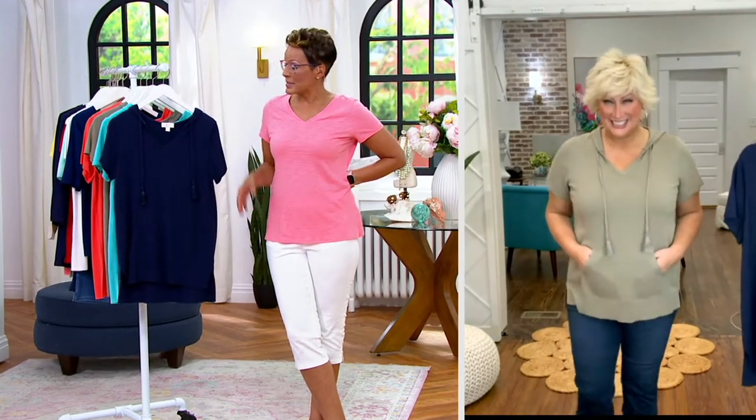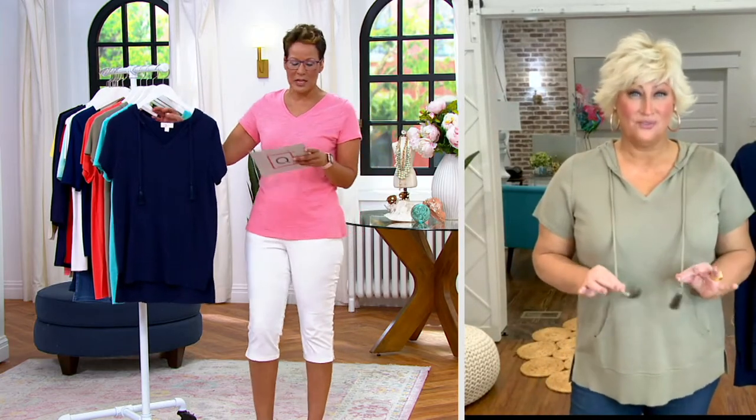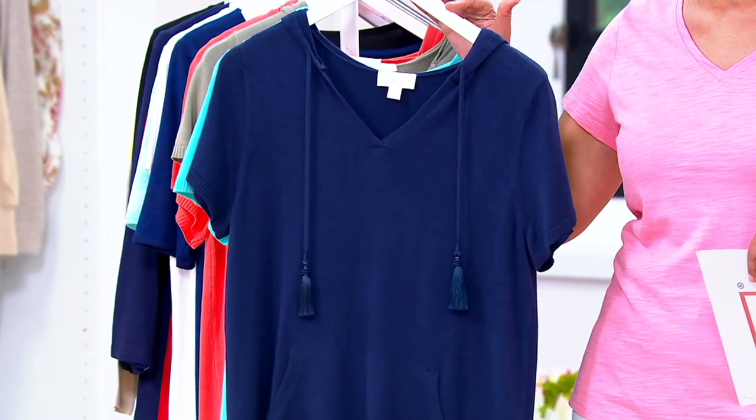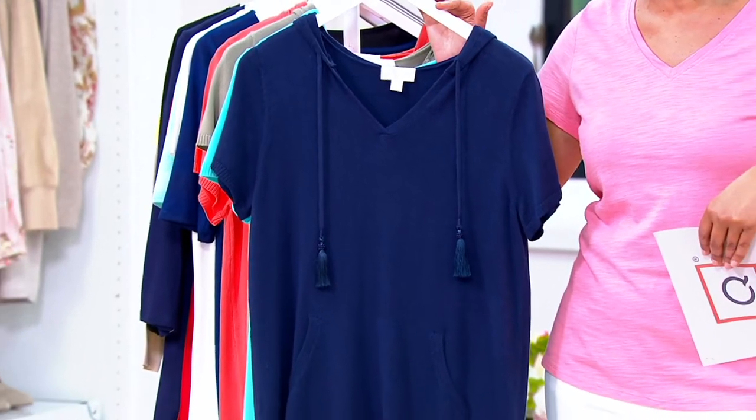It is a great value on something that is super cute, and I also love the texture of it. It is a cotton rayon. It is a show-only price — this price is only good for another 49 minutes. Then the price goes up, and you won't see a better price until November.